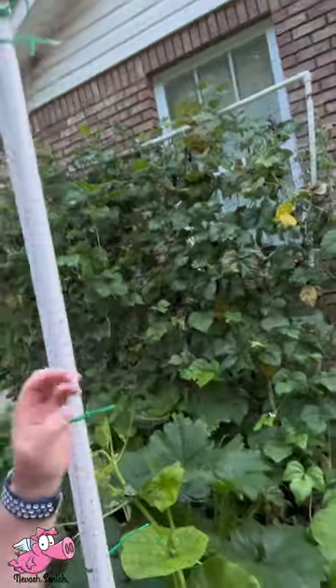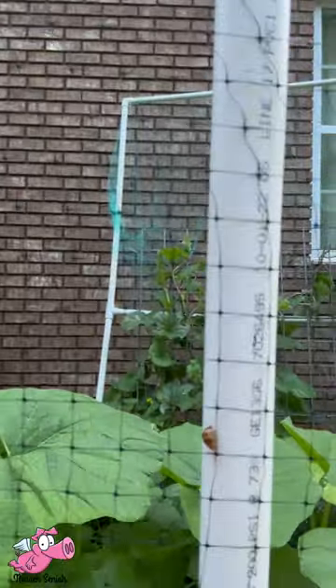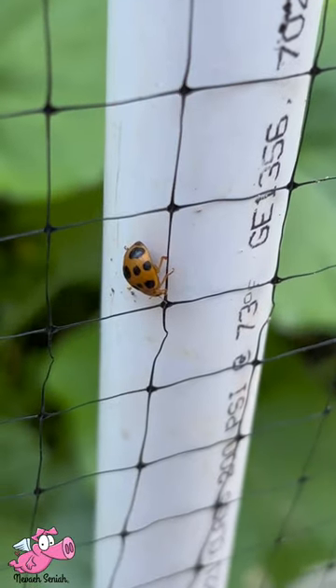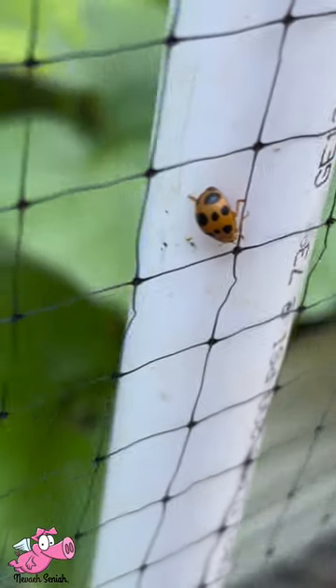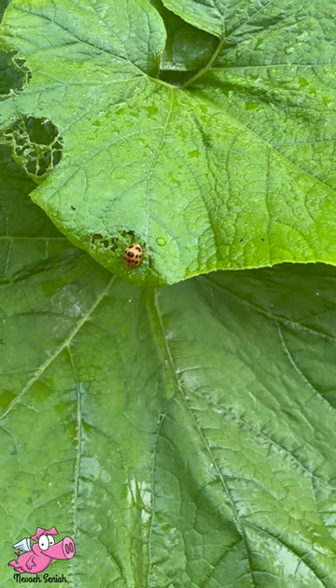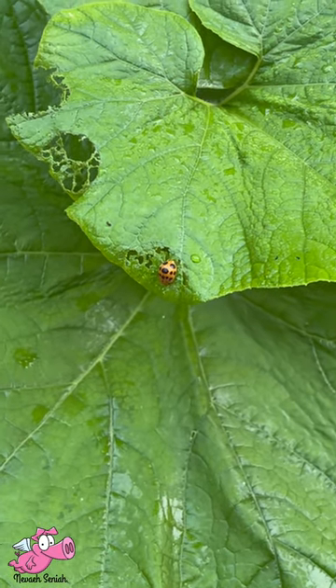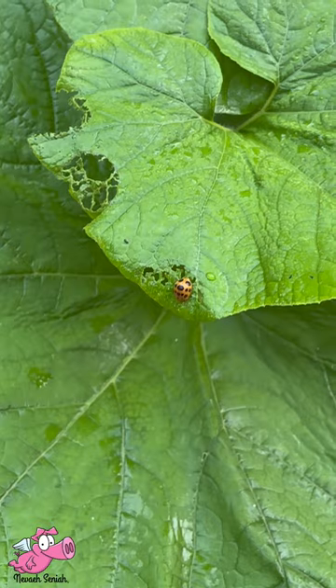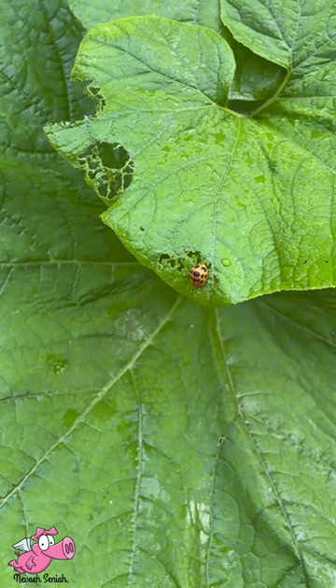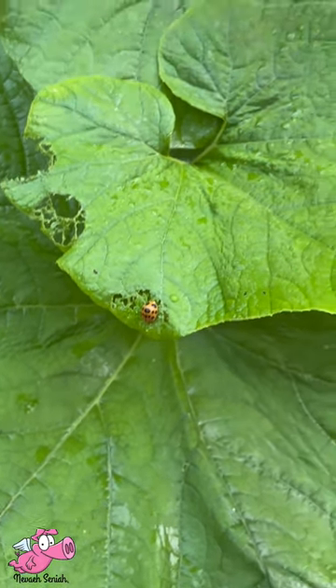Behind my bird netting to keep chickens out — that's the only thing that keeps chickens out right now. And I cannot keep this disastrous looking ladybug-ish looking thing away because they sure do enjoy the leaves.